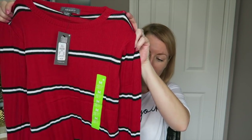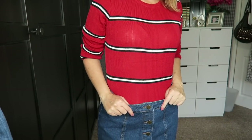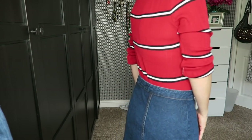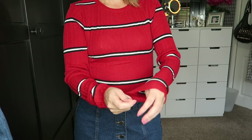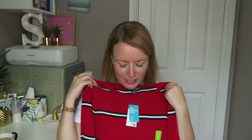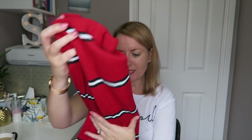Another thinner knit top is this red, black and white striped one. I got this in a medium (12–14) because it was looking really small and too skinny-fit. It was £6 — a lighter ribbed material that I think would look really cute tucked into jeans with some trainers or black brogues.